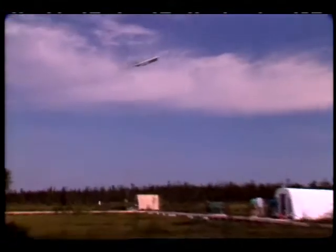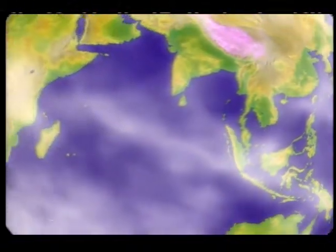Studying atmospheric events from the sky and the ground, giving scientists an unprecedented glimpse of the health of our global environment.